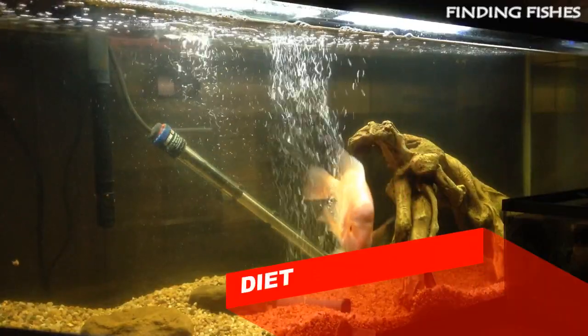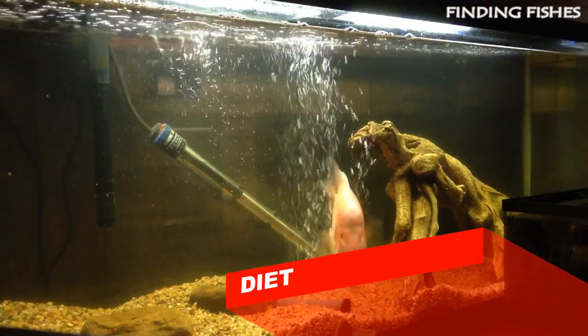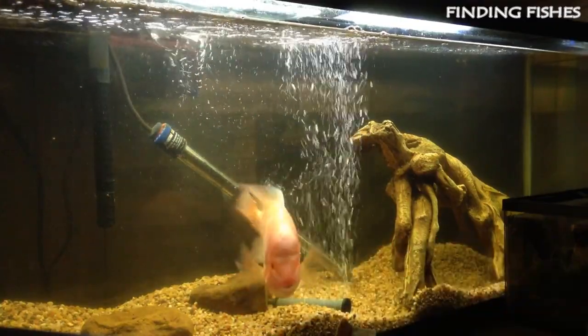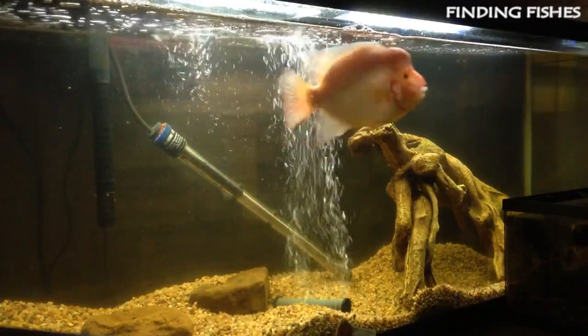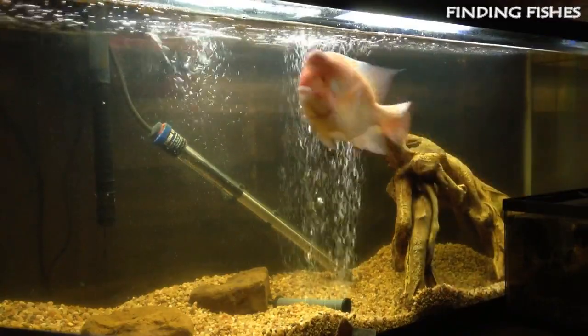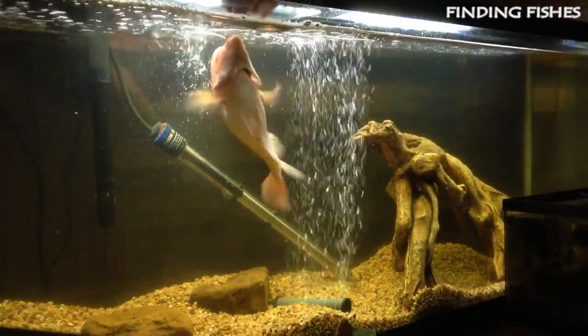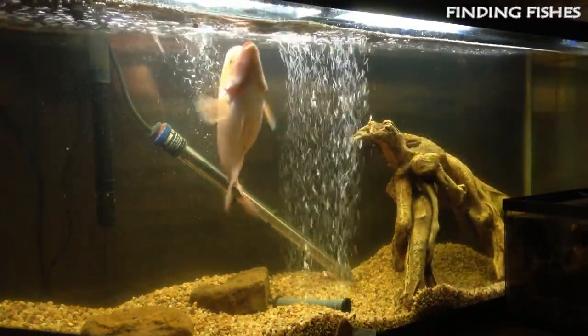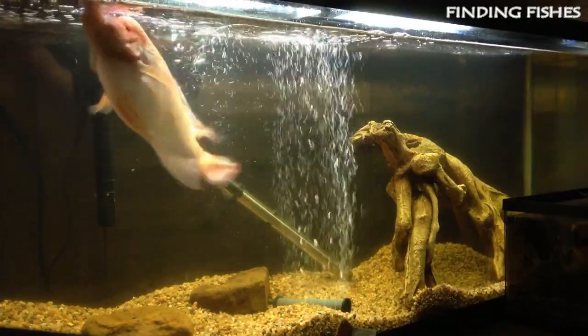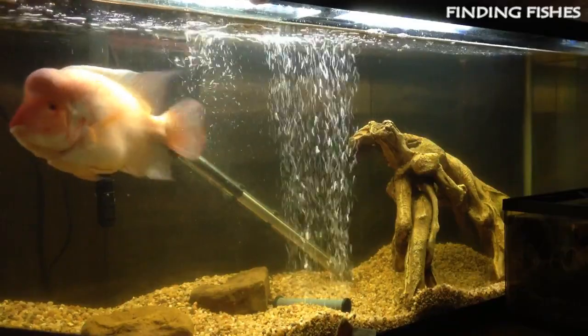Since they are omnivorous, the red devil cichlid will generally eat all kinds of live, fresh, and flake foods. To keep a good balance, give them a high-quality flake food or pellet every day. Feed high-quality cichlid pellets, krill, frozen bloodworms, earthworms, night crawlers, crickets, spirulina-based foods, and carotene-enhanced supplements. They do need vegetable-based foods to prevent hole-in-the-head disease and to complete a balanced diet.